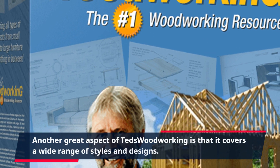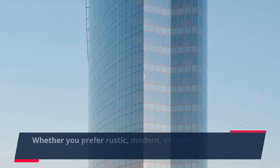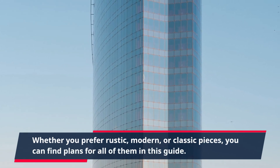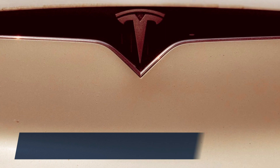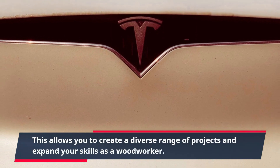Another great aspect of TED's Woodworking is that it covers a wide range of styles and designs. Whether you prefer rustic, modern, or classic pieces, you can find plans for all of them in this guide. This allows you to create a diverse range of projects and expand your skills as a woodworker.